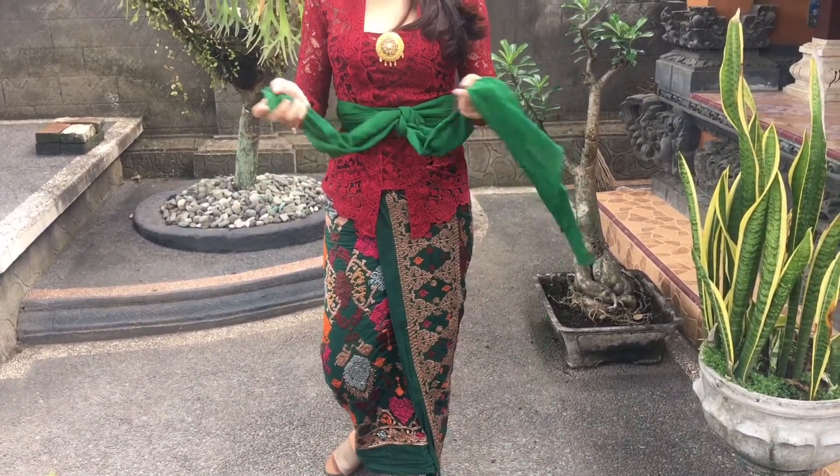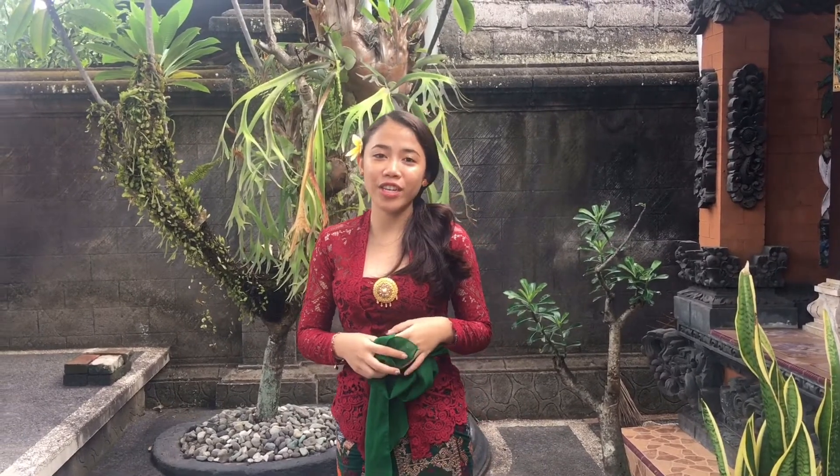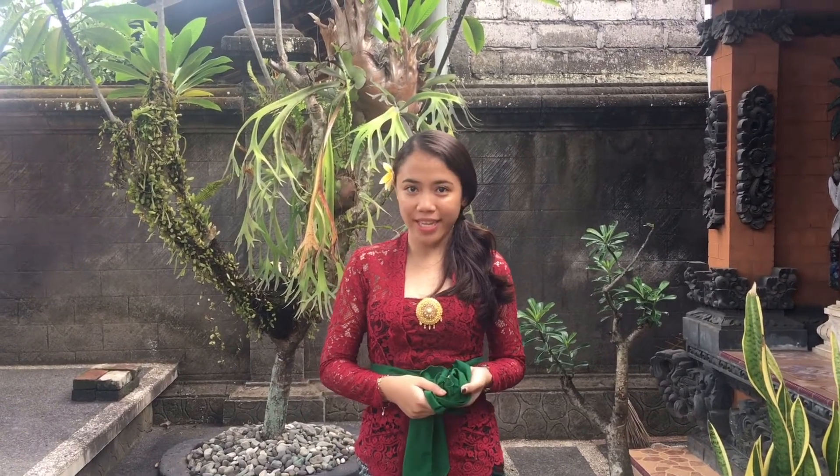You can see from top to bottom I'm wearing a colorful kebaya, kamen, and senteng. But if you want to go to the temple, I recommend you wear white or yellow traditional dress, because white and yellow are the symbol of purity. You can combine with a colorful senteng or kebaya, but it will be more pure if you wear white or yellow kamen and kebaya.